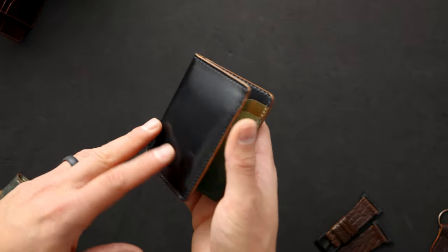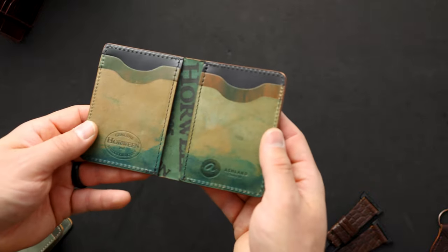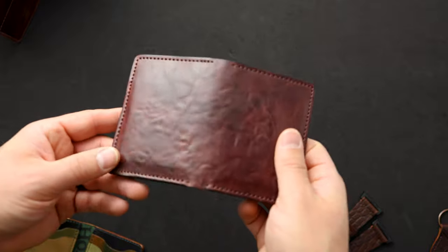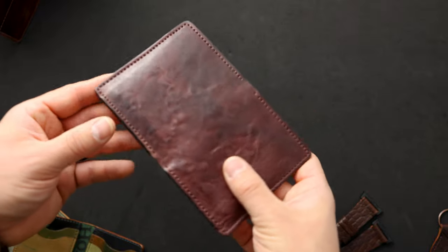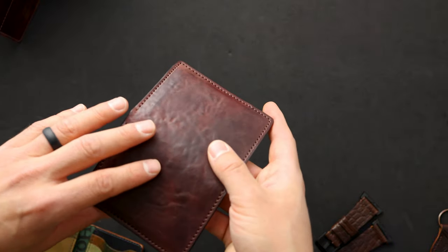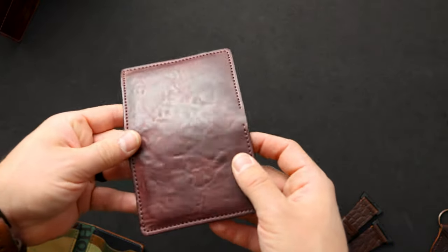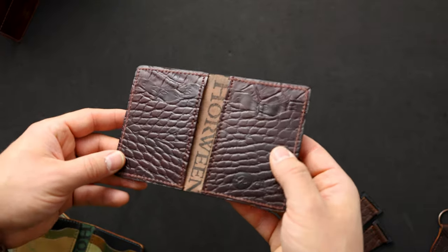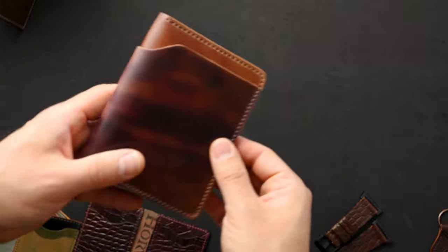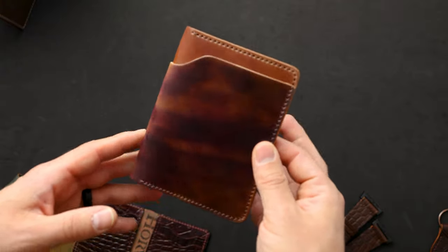I think this was a wallet we made two of — one was a custom order from Keith. Up next is another tumbled shell cordovan piece — this is tumbled color eight shell cordovan with really cool color depth. There's something about the tumbling that brings on the color more and shows more of those undertones of the color eight shell. On the interior we have color number eight shell cordovan with the gator texture.